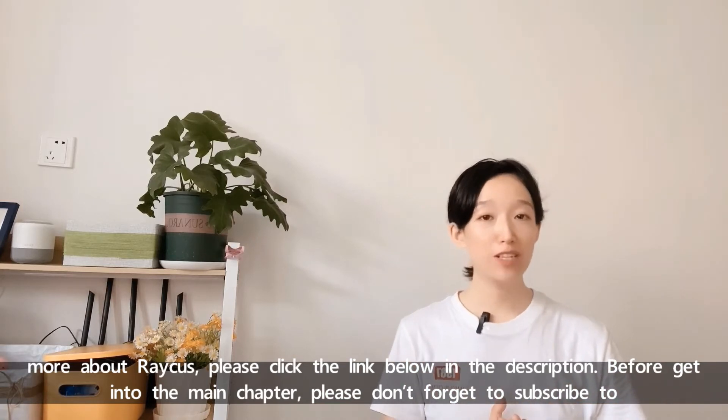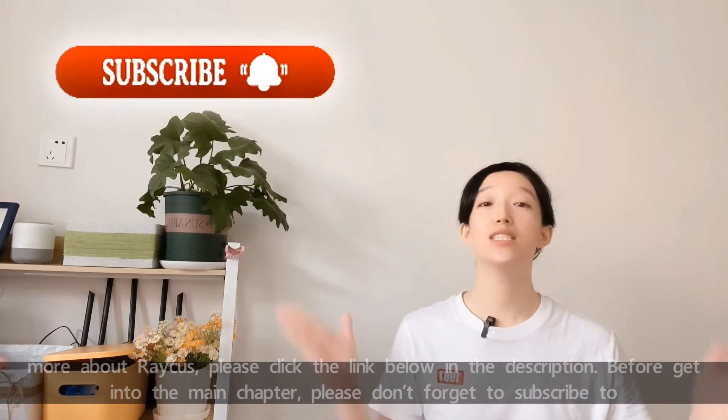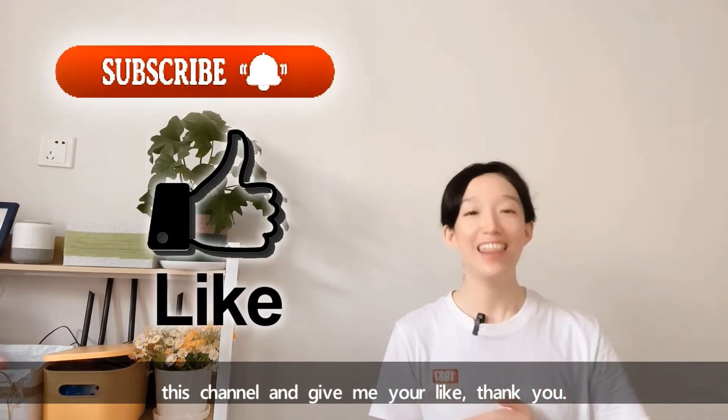Before getting into the main chapter, please don't forget to subscribe to this channel and give a like. Thank you.